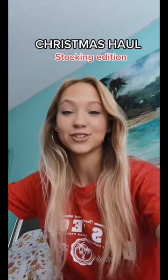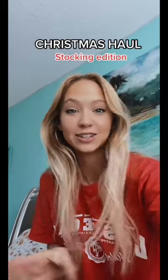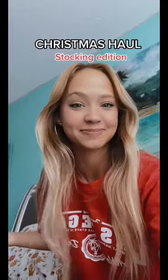I love watching Christmas hauls, so I decided to make one of my own. This is not to brag at all — I just wanted to show you guys what I got. I'm going to do two parts, and this first part is more of the stocking stuffers.